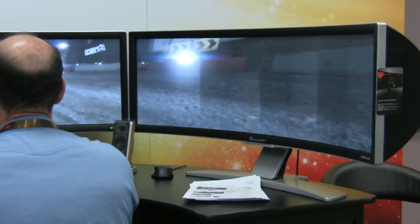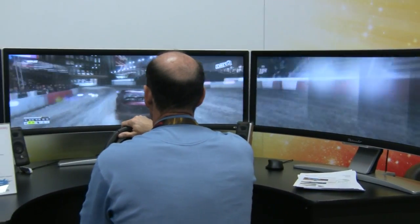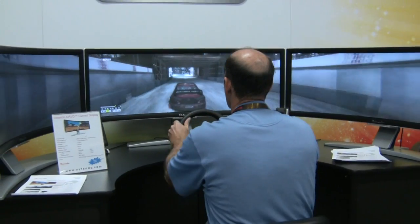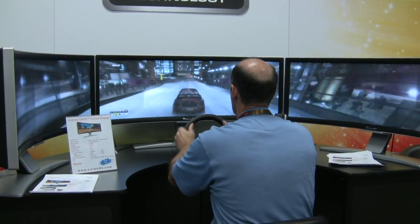And it immerses you. With a single one you get about a 90 degree horizontal field of view, which certainly gives you a much better, much more immersive experience.